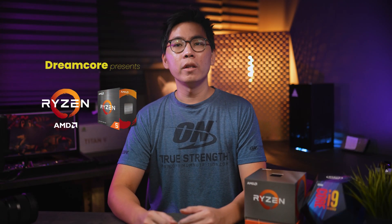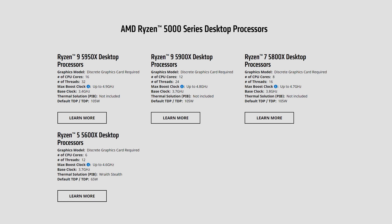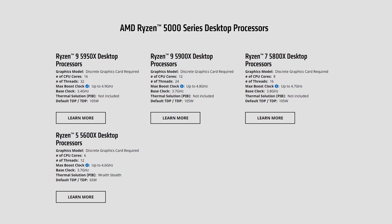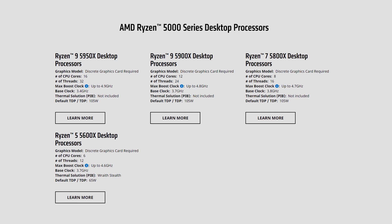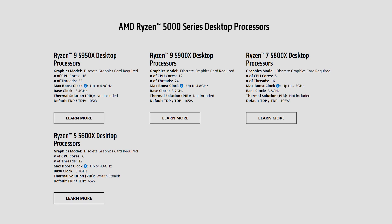Hey guys, today we're going to talk a little bit about Zen 3 and the newly launched 5000 series CPUs from AMD. AMD officially makes available 4 CPUs: the Ryzen 5 series which comprises of the 5600X, the Ryzen 7 series which comprises of the 5800X, and finally the Ryzen 9 which comprises of the 5900X and 5950X.